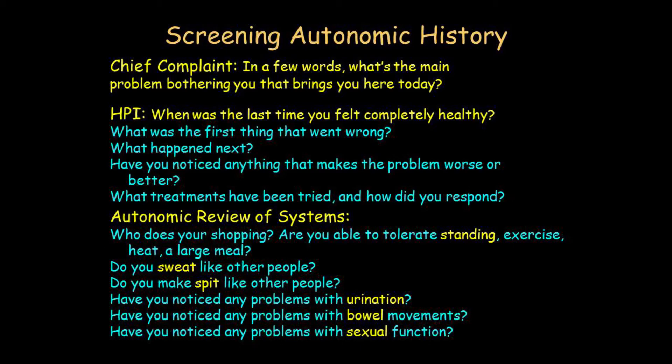That's why you always ask does anything make it worse or better — you never know. In a review of systems, there are certain things you have to ask. I'll ask a woman referred for dysautonomia: 'Who does your shopping?' If she says 'I do, I love to shop' — that's the end. What I'm expecting is 'Not me — because I can't tolerate standing up, I feel like I'm going to faint.' That's my screening question for orthostatic intolerance.